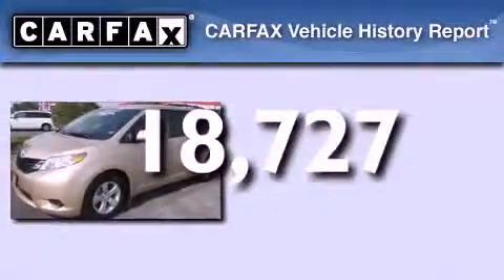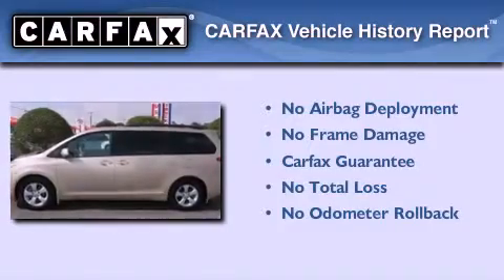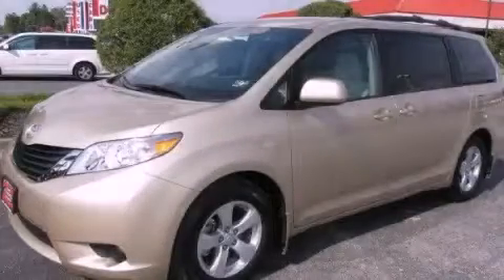Not to mention that this Toyota qualifies for the Carfax Buyback Guarantee. Contact us today to arrange your test drive.